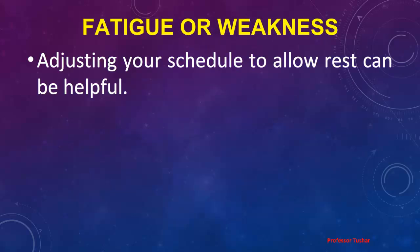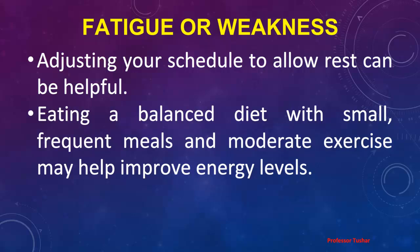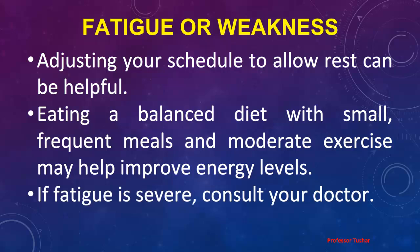Fatigue or Weakness: Adjusting your schedule to allow rest can be helpful. Eating a balanced diet with small, frequent meals and moderate exercise may help improve energy levels. If fatigue is severe, consult your doctor.